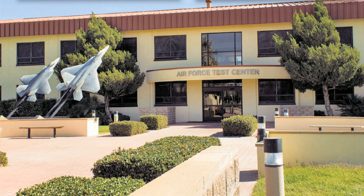In July 2012, the redesignated 96th Test Wing (96TW), an amalgamation of the former 96th Air Base Wing, the former 46th Test Wing, and the former Air Armament Center at Eglin Air Force Base, Florida, and the Arnold Engineering Development Complex at Arnold Air Force Base, Tennessee, also came under control of the AFFTC.